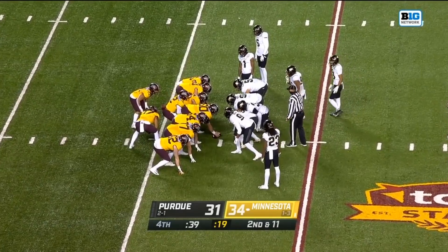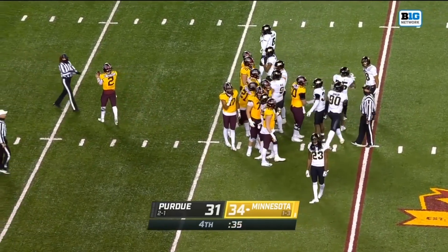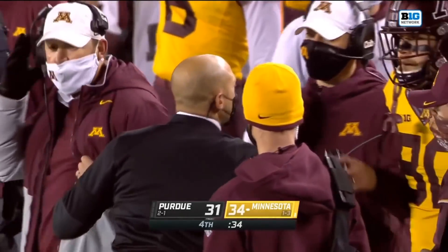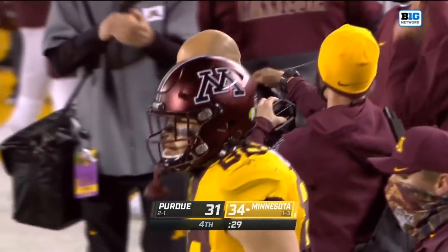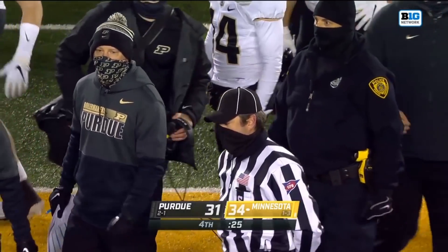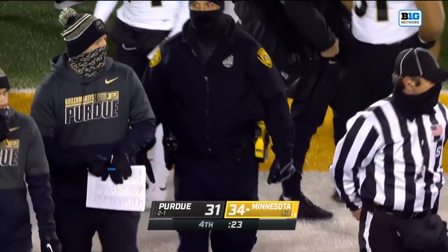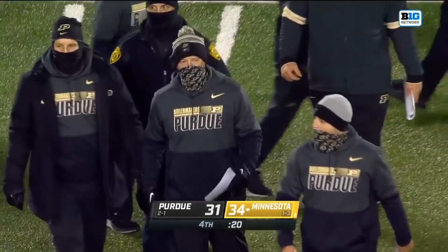Purdue left some points out there — a blocked field goal, a missed field goal. And Jeff Rahm is still not done making his point with the officials.